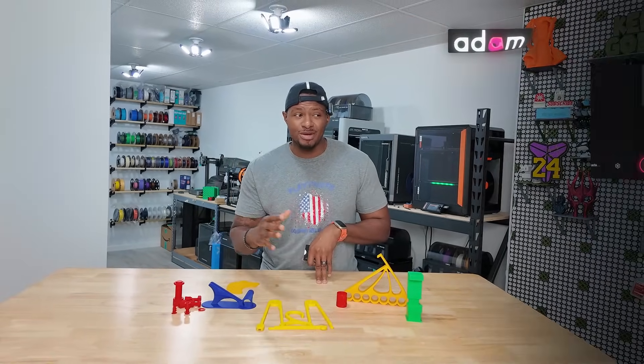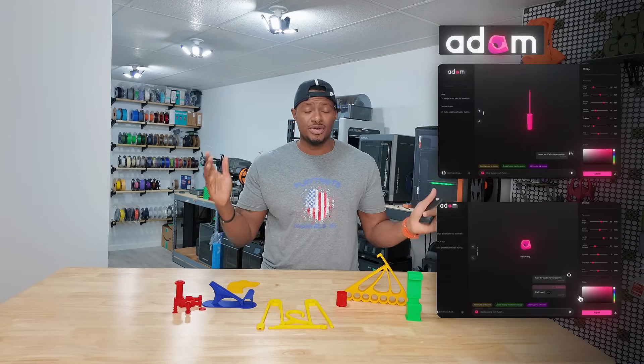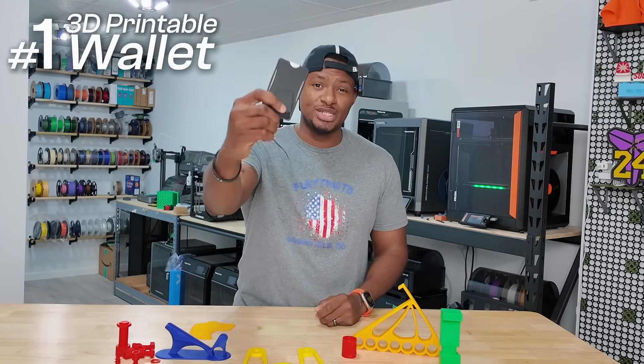Today's video is actually sponsored by Atom, which is a 3D printing AI software that is going to help you out if you don't know how to 3D model yet. But let's start with number one, which is this 3D printable wallet.